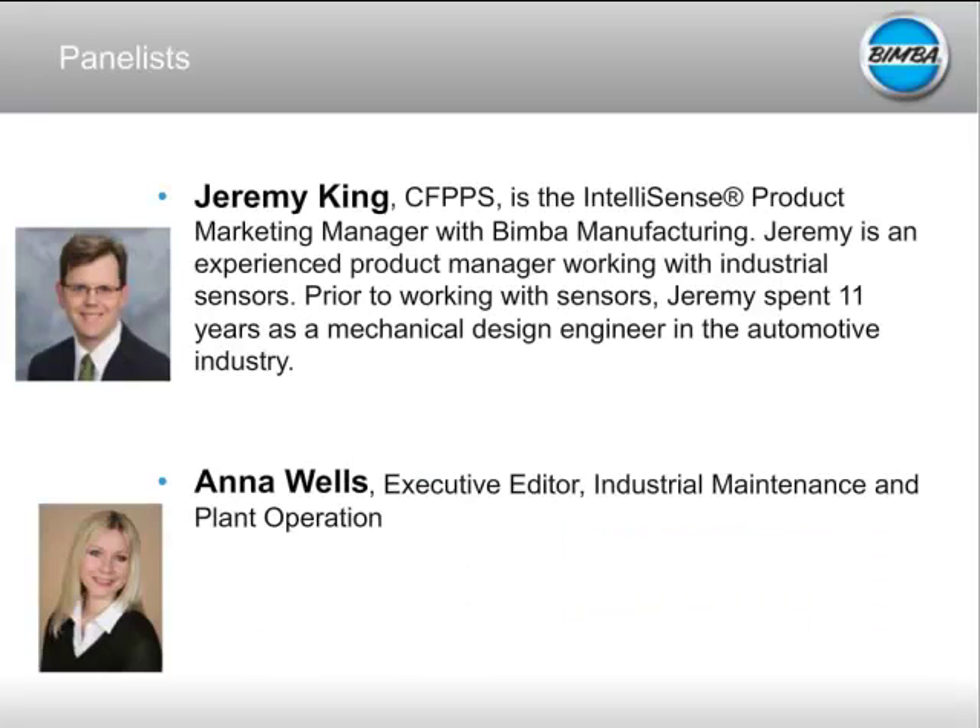A little bit about Jeremy. Jeremy King is the IntelliSense product marketing manager with Bimba Manufacturing. Jeremy is an experienced product manager working with industrial sensors, and prior to working with sensors, Jeremy spent 11 years as a mechanical design engineer in the automotive industry.